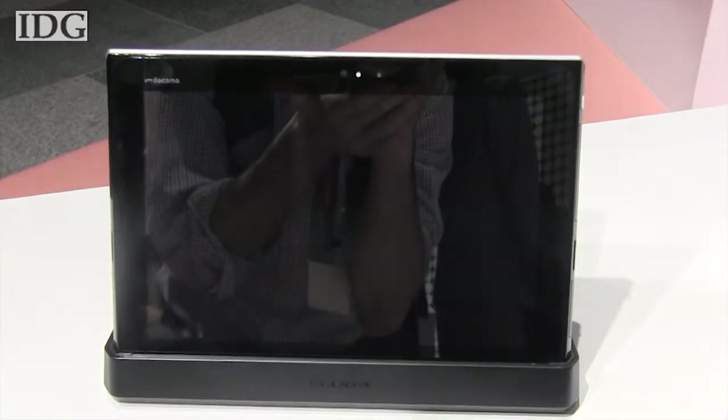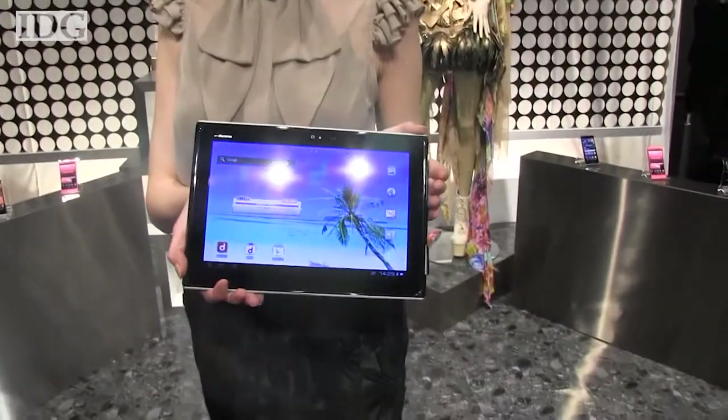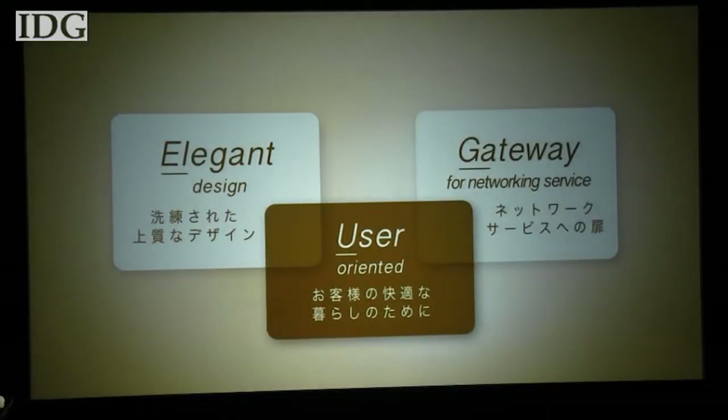The new Eluga brand is Panasonic's attempt to crack the international smartphone market. Prior to launching the first one in Europe earlier this year, Panasonic hadn't sold phones outside of Japan since 2005. The company says it got the name Eluga by combining the words elegant, user, and gateway.